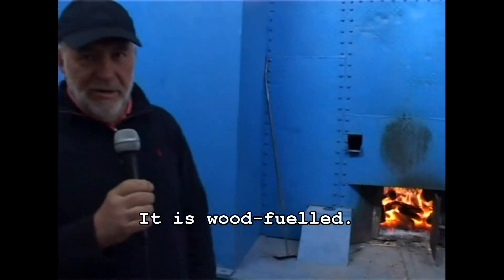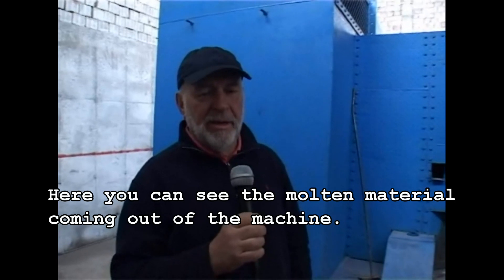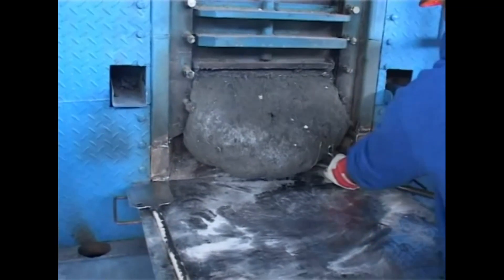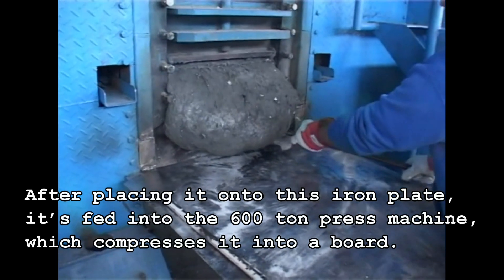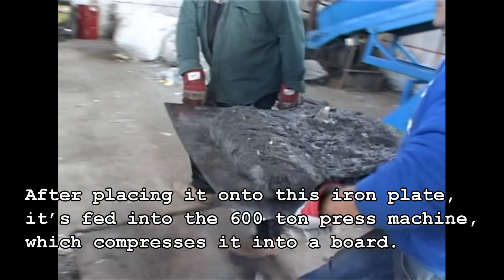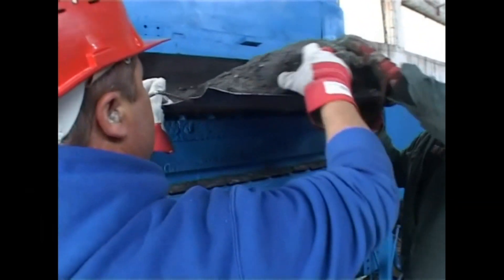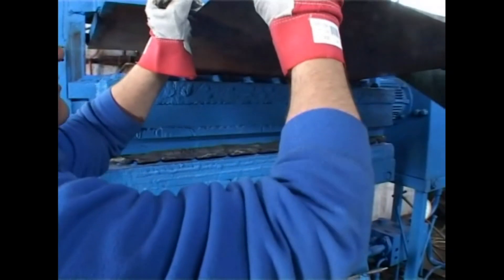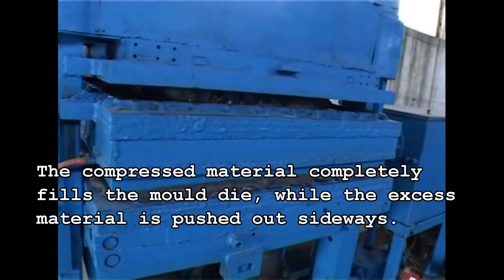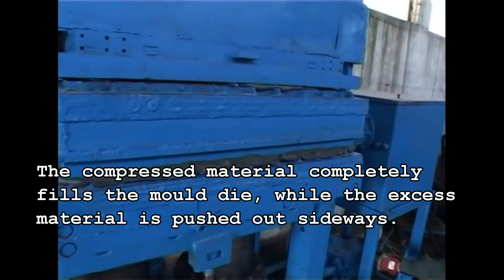It is wood-fueled. Here you can see the molten material coming out of the machine. After placing it onto an iron plate, it is fed into a 600 tonne press machine, which compresses it into a board. The compressed material completely fills the mould die, while the excess material is pushed out sideways.